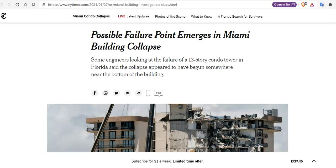A possible failure point emerges in the Miami building collapse. Some engineers looking at the failure of the 13-story condo tower in Florida said the collapse appeared to have begun somewhere near the bottom of the building.